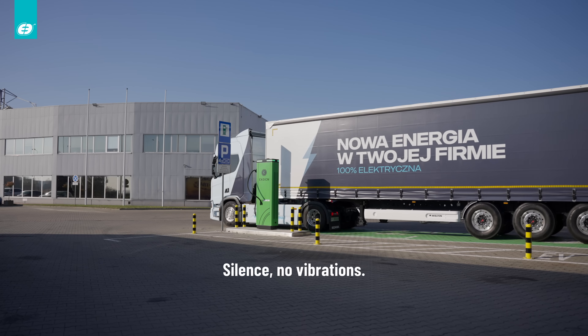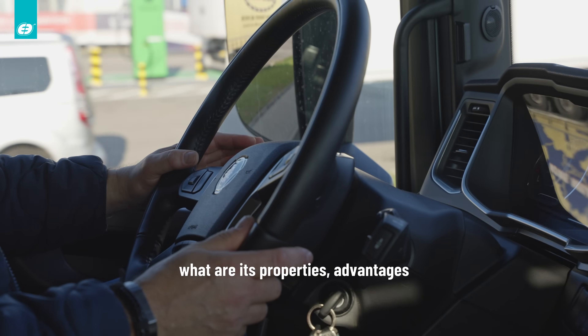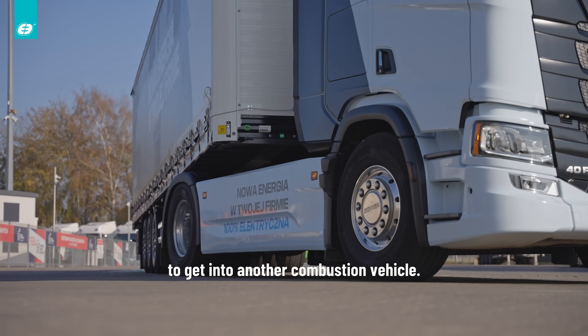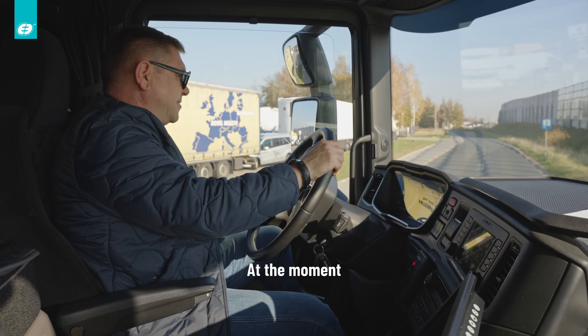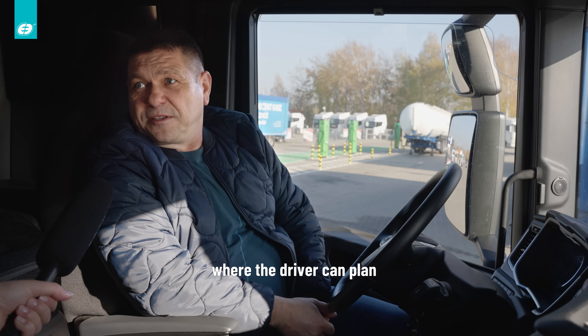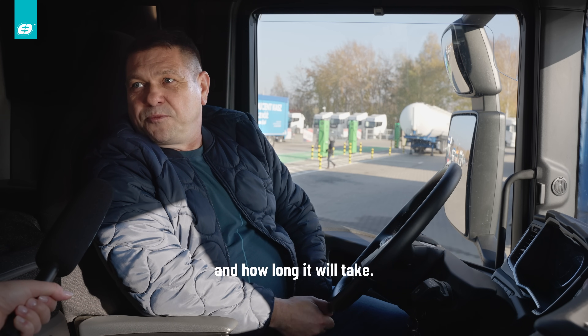Cisza, nie ma drgań. Jeśli kierowca raz już wsiądzie w pojazd elektryczny, zobaczy jakie są jego właściwości i zalety, będzie mu bardzo ciężko później wsiąść w inny pojazd spalinowy. Na chwilę obecną mamy już dużo dostępnych ładowarek, gdzie kierowca zaplanować sobie może razem z pauzą Tacho, jak i gdzie, kiedy się doładować i ile zajmie mu to czasu.